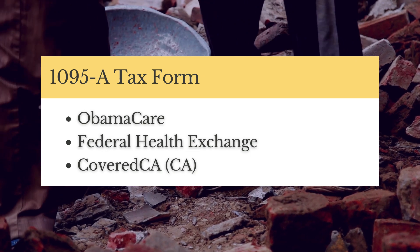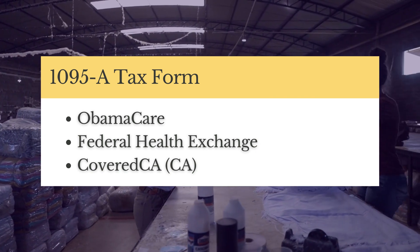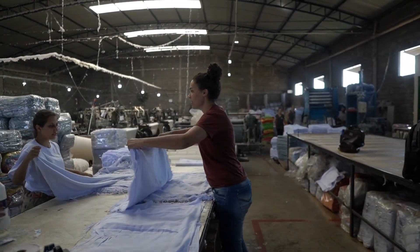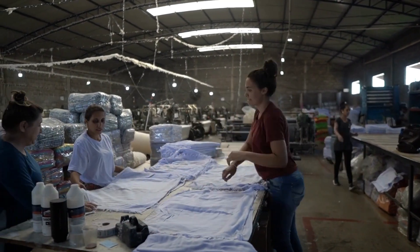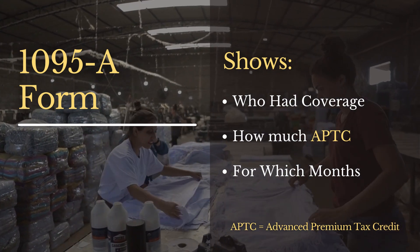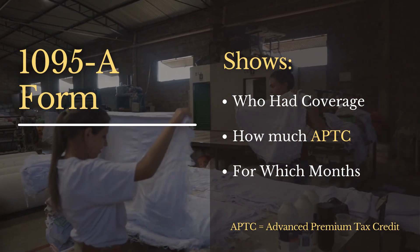If you didn't get one of these forms, you can log on to your account and retrieve it directly, or you can call the exchange and they will mail you one. If you got help from an agent, a navigator, or a community assistant, they can also retrieve it for you and often print it for free. This form is unique because in addition to listing who had coverage for the household throughout the year, it also shows how much subsidy — or Advanced Premium Tax Credit, APTC — you got each year to help you pay for your plan monthly.